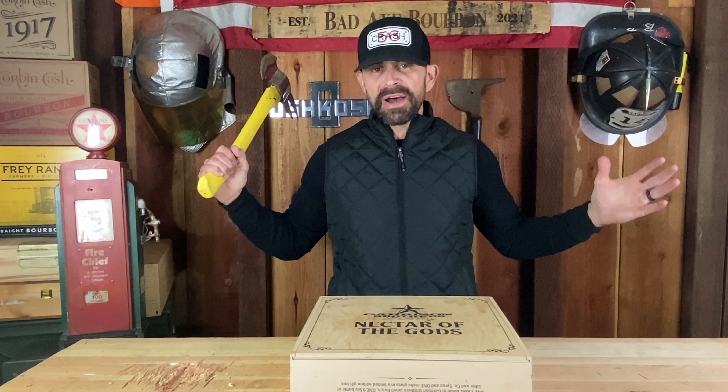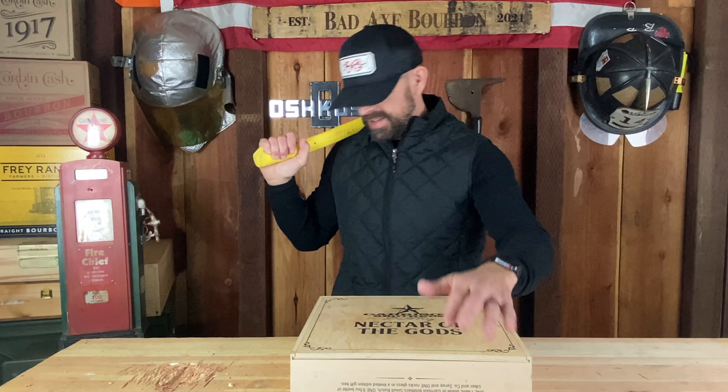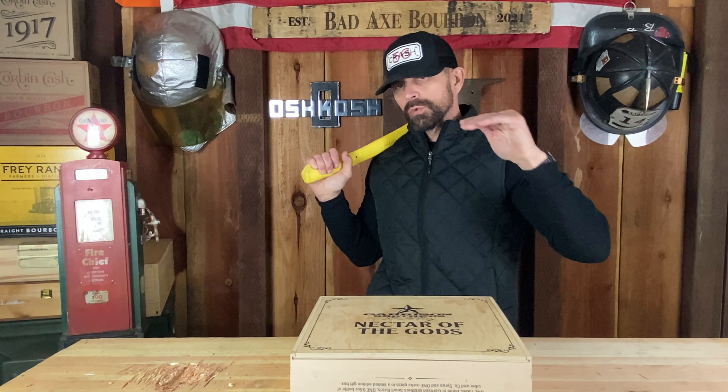Welcome back to Bad Axe Bourbon, I'm Bobby. I got something super special in store for you today. A couple weeks ago I started a series — thirty dollars or less bourbon whiskeys — let me get some and let's give her a taste.